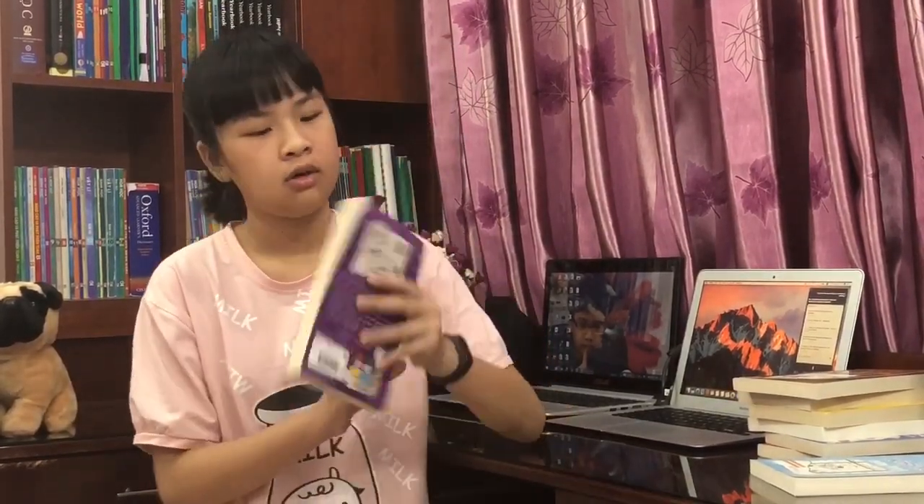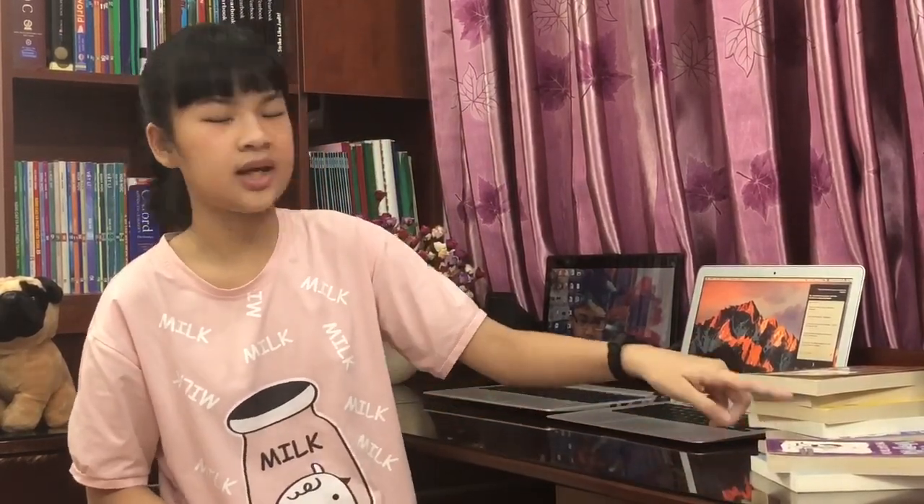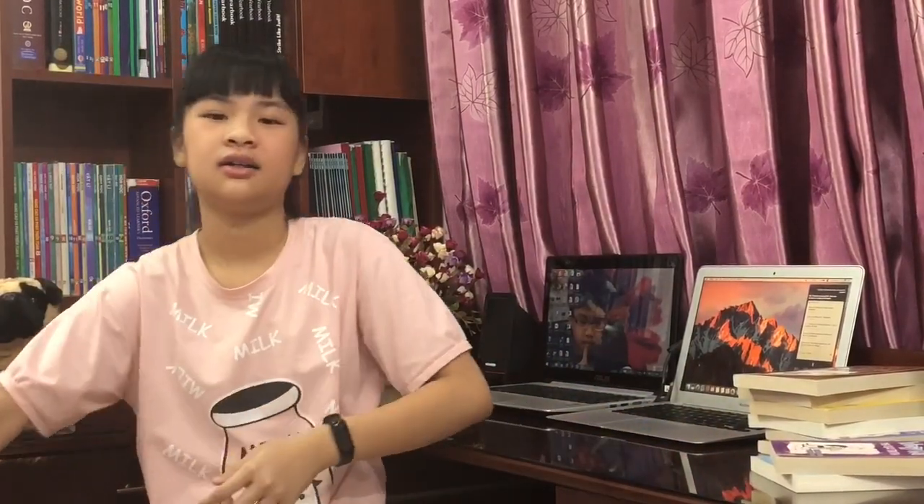Then we got Diary of a Wimpy Kid: The Ugly Truth. I finished reading this a long time ago and it's a pretty nice book. I don't like purple but I really like this book because it's kind of funny. I showed it to my brother too — if you notice, my brother is on the background on my computer. This is the eighth book — cool!